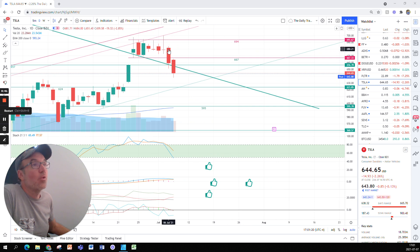Yesterday, Tesla broke out of the channel it had been in since June 24th. We were in a horizontal channel, in a congestion zone as it is often called. We broke out of that congestion zone yesterday but remained above the support here.